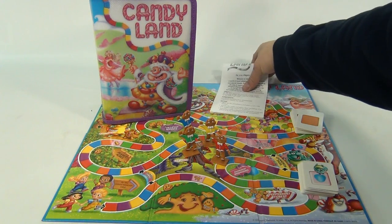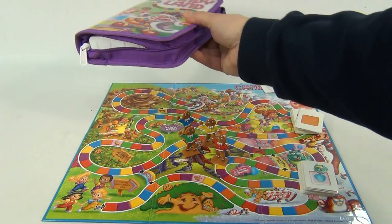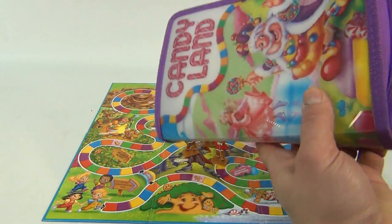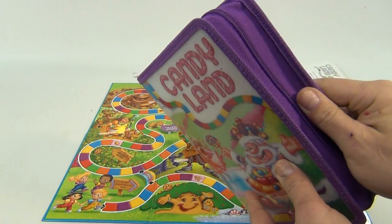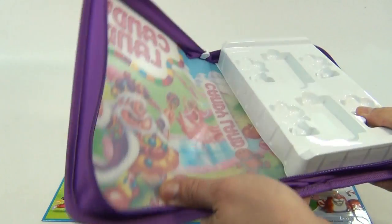And then the instructions. And in this case, very cool — zippers, real nice. Once you get everything in there, you can take it with you. Inside is the compartments.